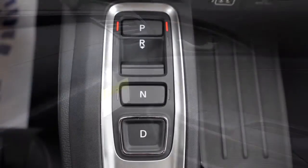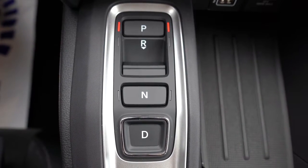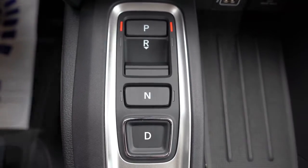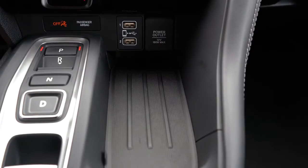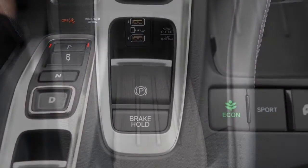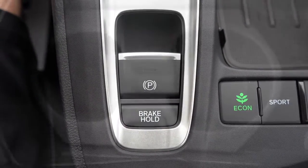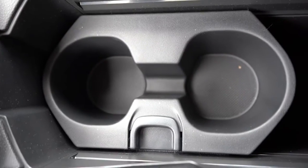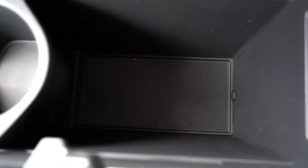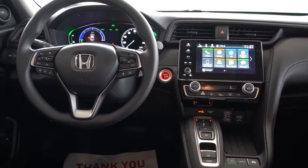To put this thing in drive it's an all-button setup — D for drive, N for neutral, R for reverse, P for park. Just to the right of that is a spot to put your cell phone, two USB charging ports, and a 12-volt power outlet. Behind that are the drive modes; to the left, the electromechanical parking brake. Just behind that you'll find dual cup holders and a decent amount of storage within the center armrest. Overall interior quality is pretty practical.